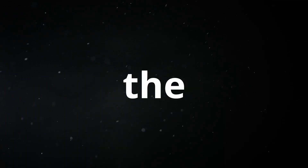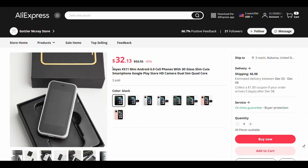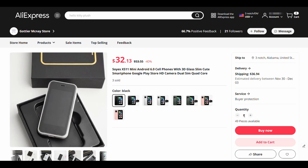Now let's talk about how to get 10 devices. You can borrow devices from your family or friends. If you can't, there is a device called the Soyuz XS 11 mini, which costs $32 on AliExpress. If you already have at least a phone and a laptop, you will need to buy 8 devices, so the total cost including shipping will be approximately $322. After purchasing them, download all three applications to each device, connect them to your internet, and let them run 24 hours a day.